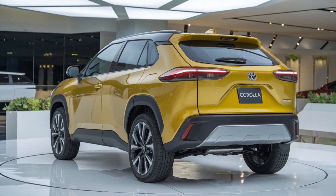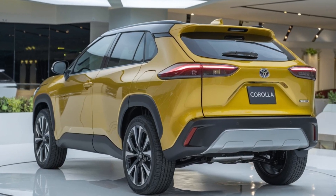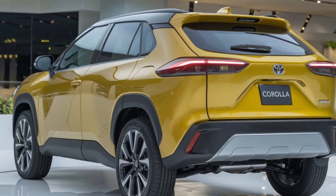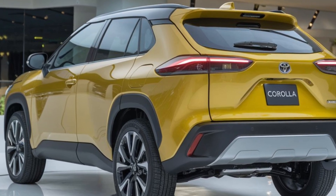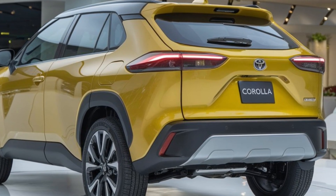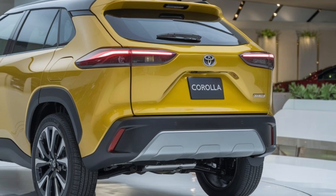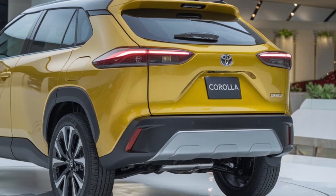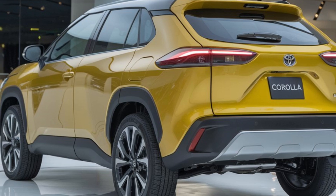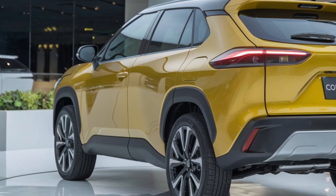Both powertrains come with a continuously variable transmission (CVT) that ensures seamless acceleration and a smooth driving experience. For those in areas with inclement weather, all-wheel drive is available across all trims, providing extra confidence in rain, snow, or off the beaten path. The Corolla Cross feels stable and responsive in both city and highway settings. The suspension is tuned for comfort, absorbing bumps with ease while still maintaining a level of sportiness that makes the driving experience engaging.